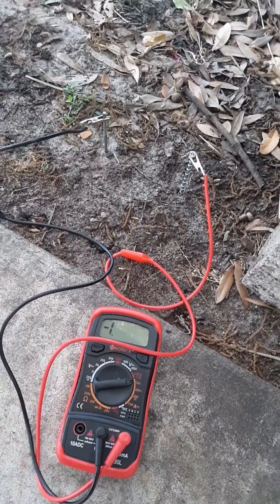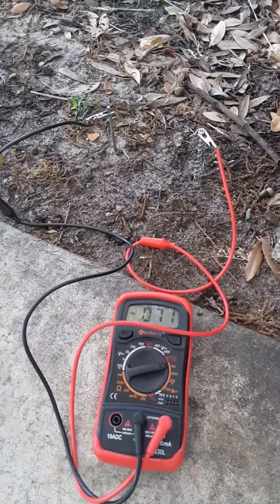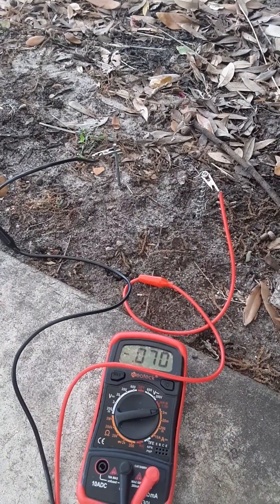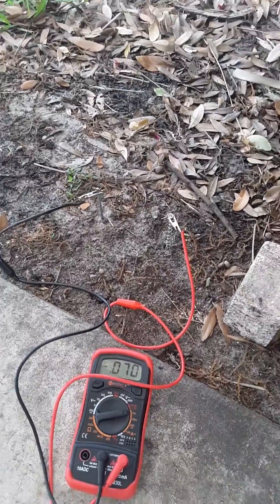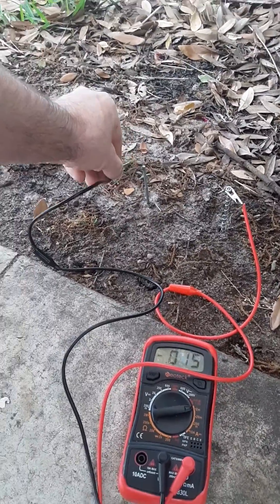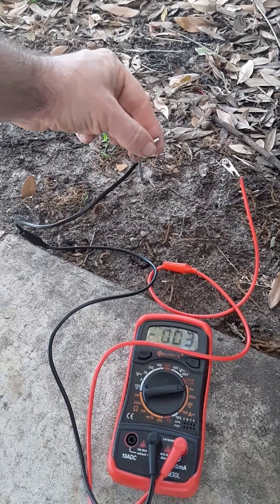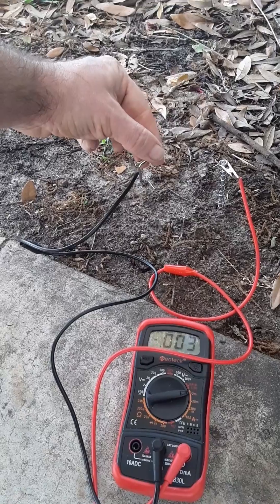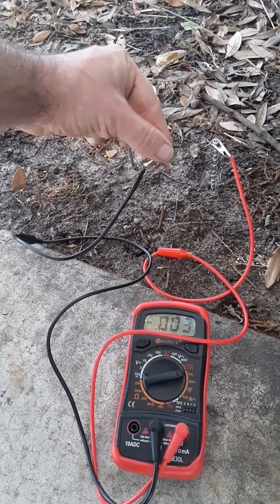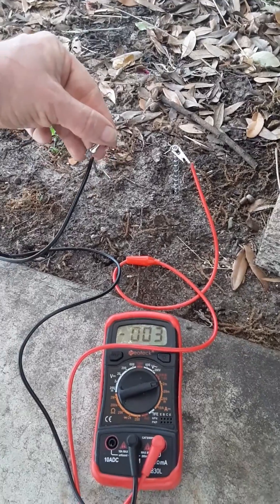I'm going to switch to amperage readings. This is the current amperage in the cell. Notice though, even when it's disconnected there's still some amperage left — that is also not like a battery.